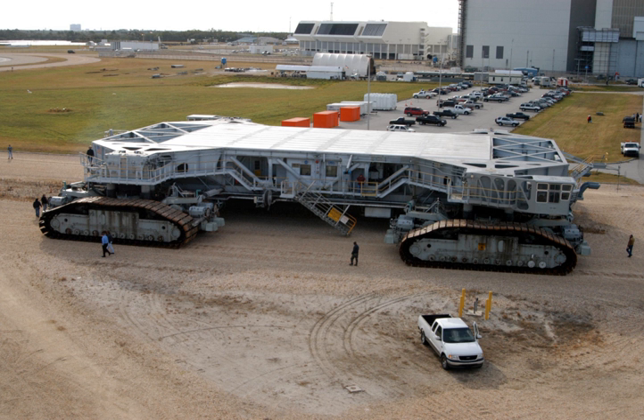The Crawler Transporter has a mass of 2,721 tons and has eight tracks, two on each corner. Each track has 57 shoes, and each shoe weighs 900 kg. The vehicle measures 40 by 35 meters. The height from ground level to the platform is adjustable from 6.1 to 7.9 meters, and each side can be raised and lowered independently. The Crawler uses a laser guidance system and a leveling system to keep the mobile launcher platform level within 10 minutes of arc, about 30 cm at the top of the Saturn V, while moving up the 5% grade to the launch site.